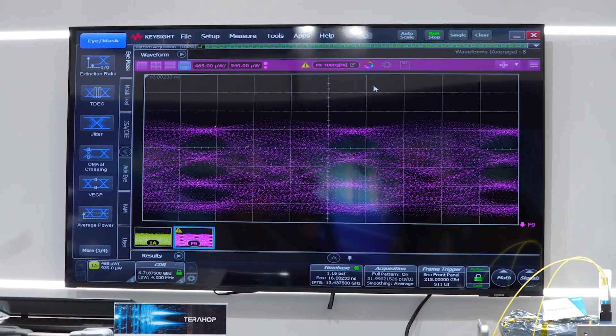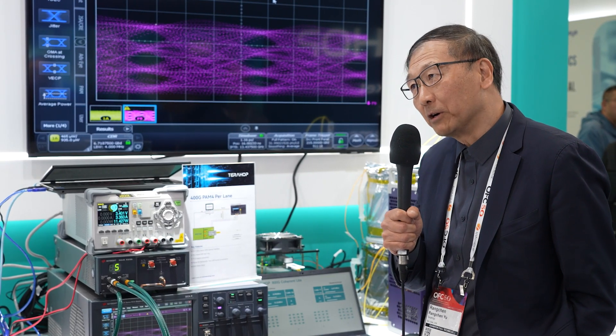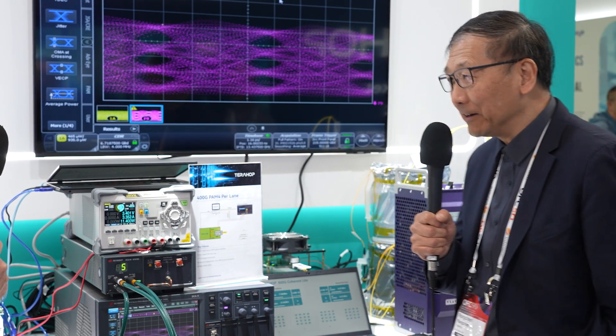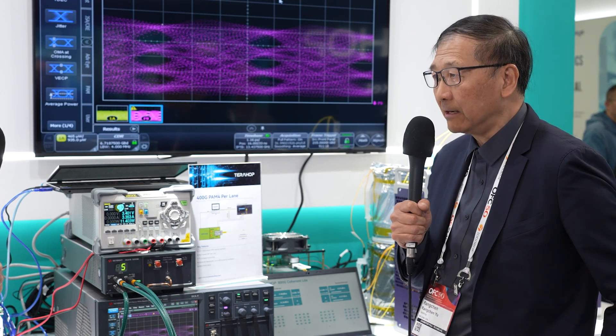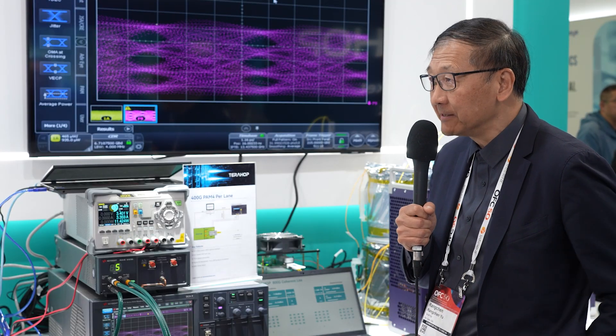Do you have a feel already for the power consumption relative to 200G per lane? On a power-per-bit basis, it will be down. Obviously this is very early, so it's going to take time working the technologies. We're going to improve both on the DSP with our partner but also the optics going inside the module.